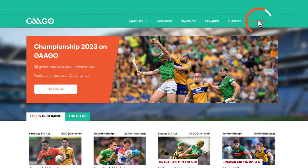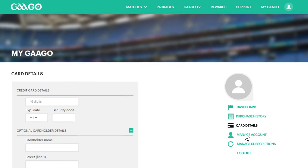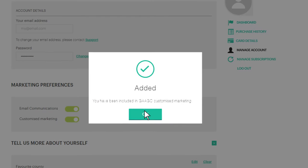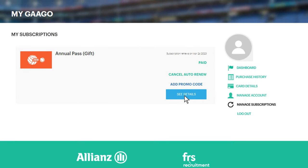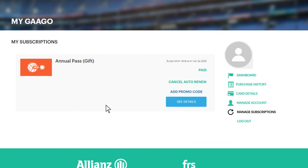In the My GAA Go section, you can check your purchase history, update your card details, change your password, or set up your marketing preferences to receive relevant offers and discounts. Also in this section, you can check your subscription status and renewal date, or set your subscription to cancel.